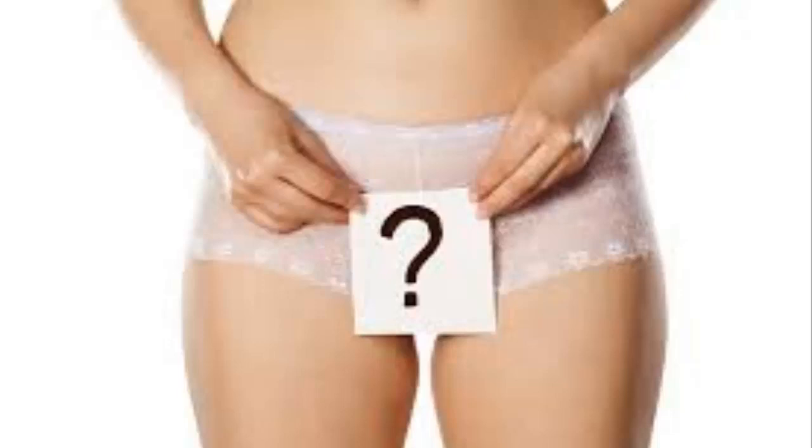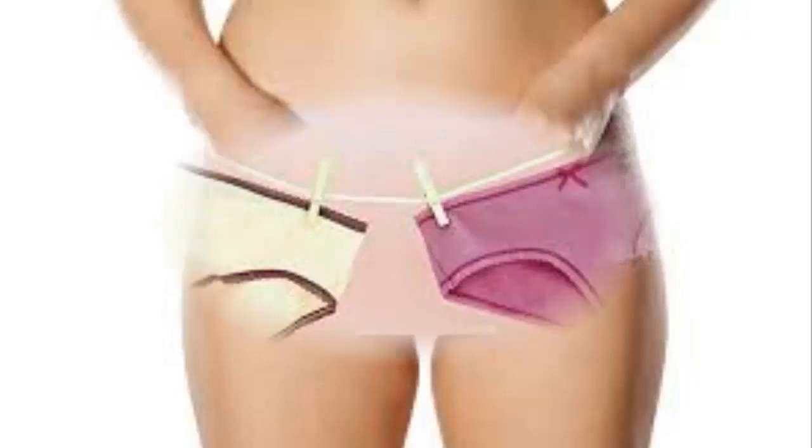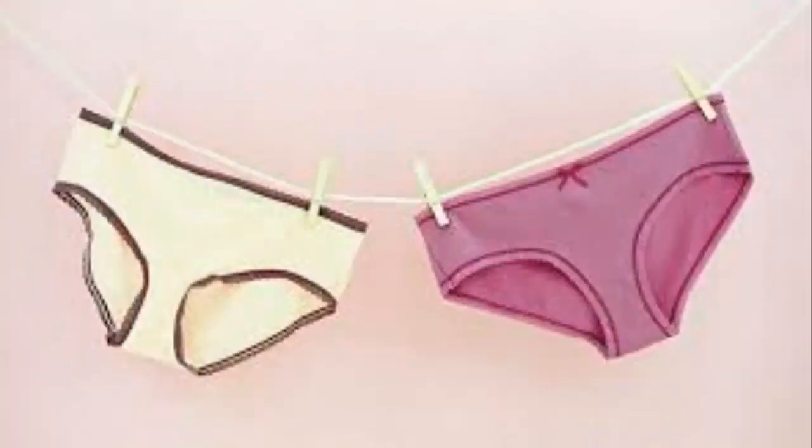How are vaginal yeast infections diagnosed? Yeast infections are simple to diagnose. Your doctor will ask about your medical history, including whether you've had yeast infections before. They may also ask if you've ever had an STI.